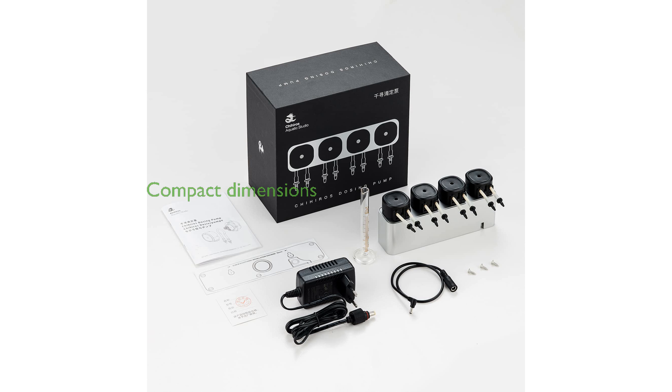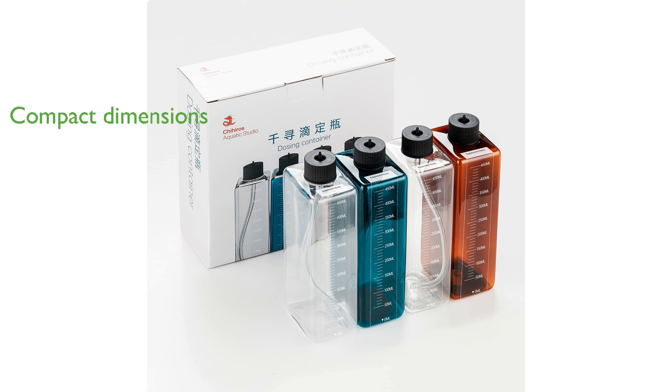The compact design, with dimensions of 100 mm in height, 200 mm in length, and 200 mm in width, fits seamlessly into various aquarium setups.